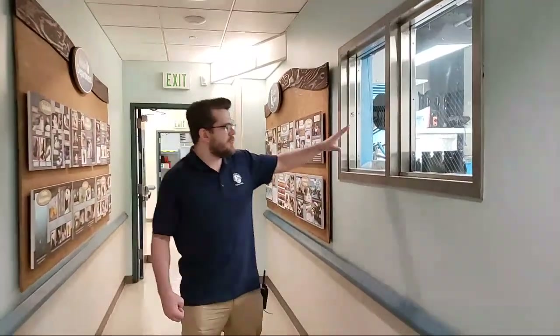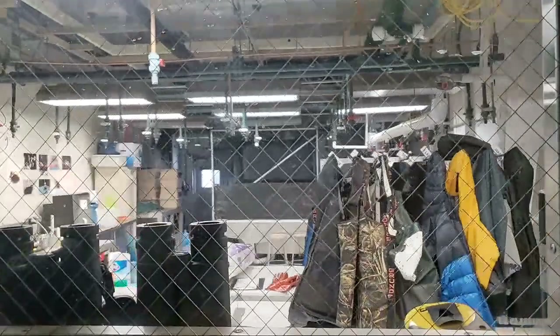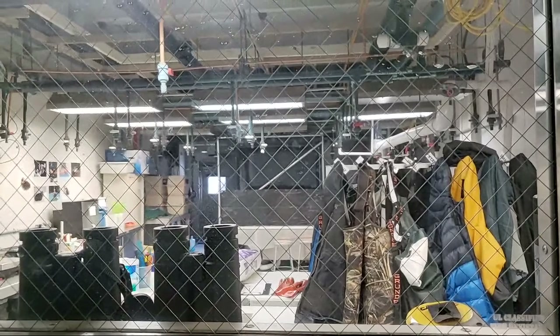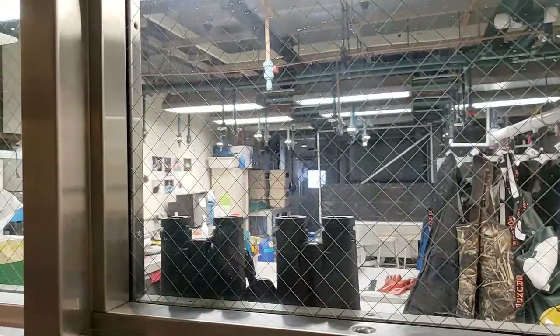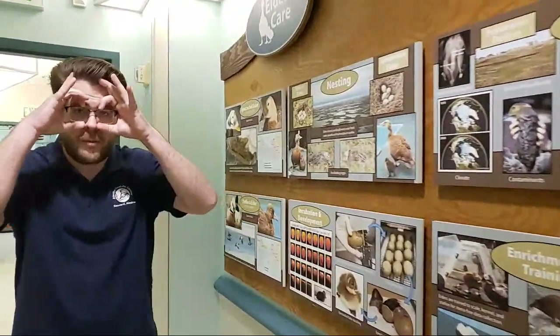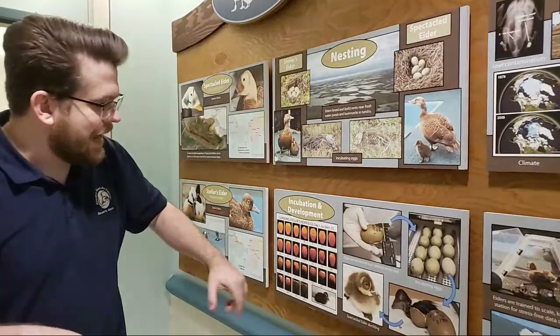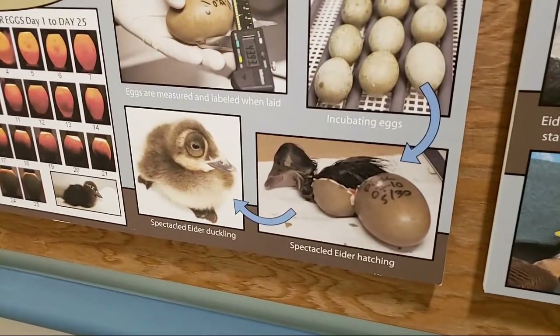Finally, we're going to talk about something I really want to get us out to see. This is another lab, and this one's pretty cool. Research animals that we have here at the Sea Life Center are two types of large sea ducks — they're actually called eiders, E-I-D-E-R. We have Stellar's eiders here and we have Spectacled eiders. The Spectacled eiders are called Spectacled eiders because they look like they're wearing spectacles — like they're wearing glasses. And even the ducklings have those little glasses.